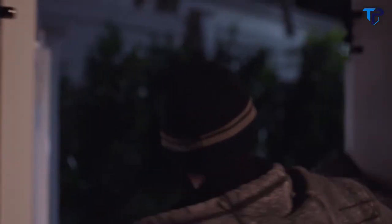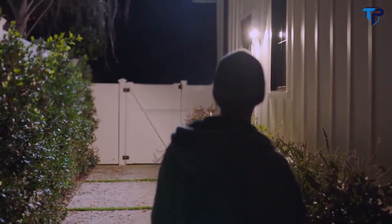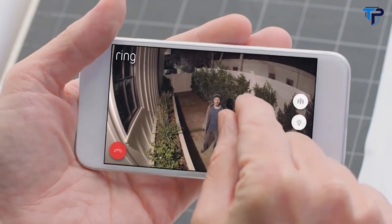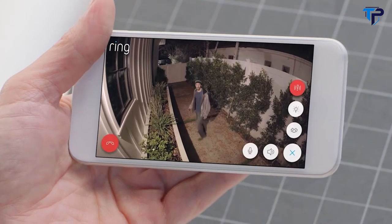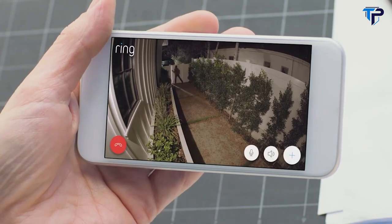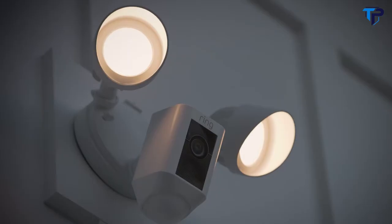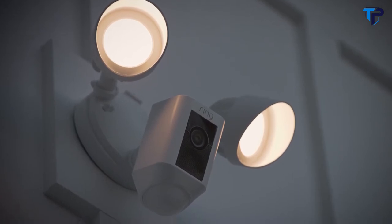Home security is something that concerns us all. But what goes on at your home when you're not there? Don't even think about it. Get off my property. Introducing Floodlight Cam by Ring, a motion-activated security camera that puts HD video, automatic recording, and a powerful alarm in your hands. Floodlight Cam is the ultimate in proactive home security.